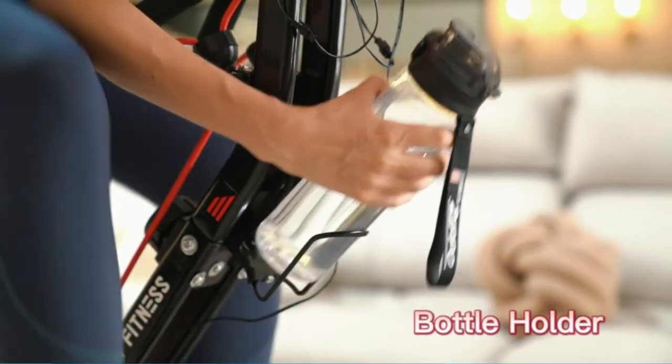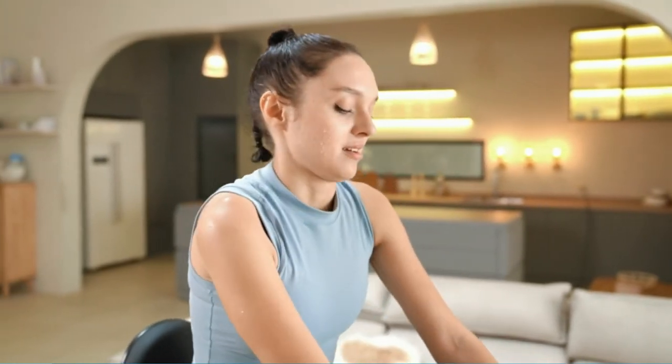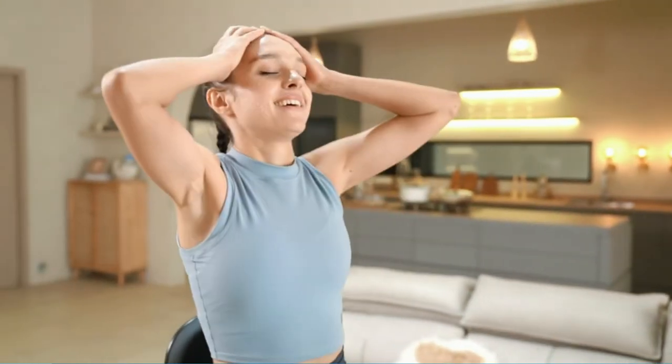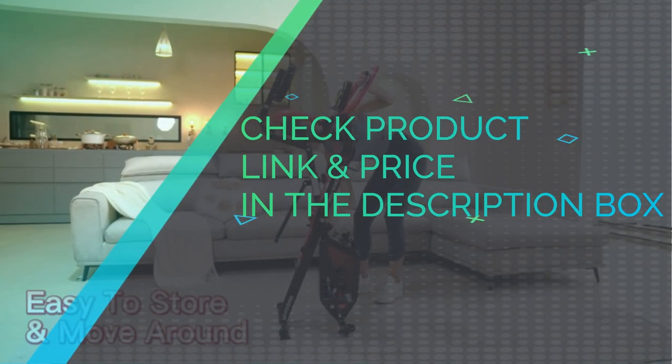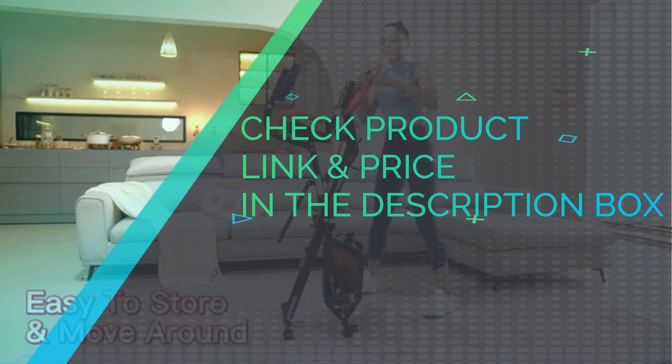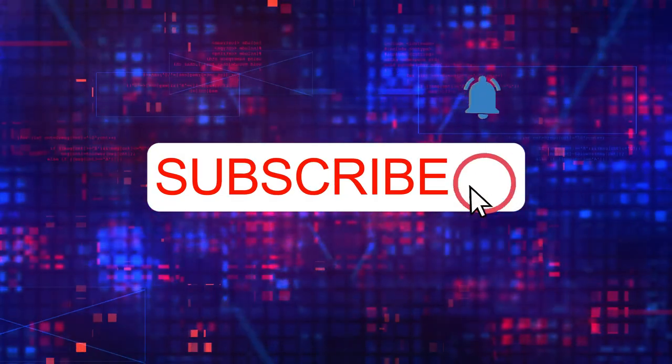This foldable fitness stationary bike is made of thicker, higher-quality steel with a maximum load of 300 pounds. The stable triangle structure is safe for intense exercise. Check the product link and price in the description box. Please subscribe to our channel.